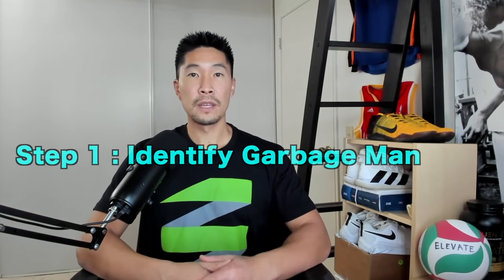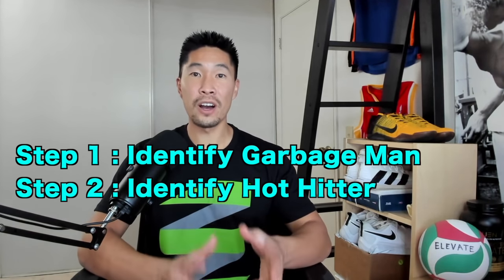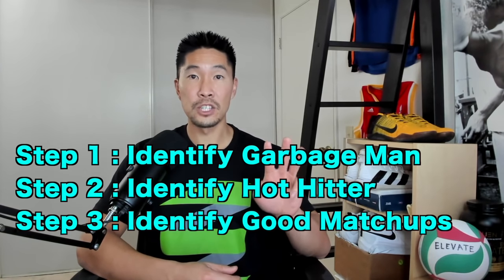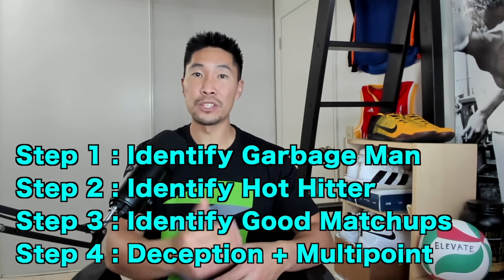In summary, we've covered four steps on how to make good setting decisions. The first step is to identify the garbage man. The second step is to identify your hot hitter. The third step is to identify good matchups. The fourth step is to be deceptive and have a multi-point strategy. You usually have 15 to 20 seconds in between each point, which is plenty of time to go through your setting decision checklist. Once you've done all the mental preparation before the whistle is blown, it will be easier to make a good setting decision during the play. It can feel like a lot of information to process, but the more you practice your checklist, the easier and faster it becomes.